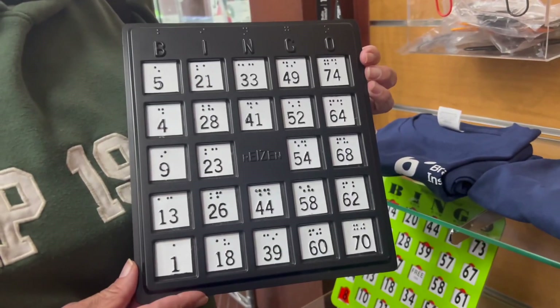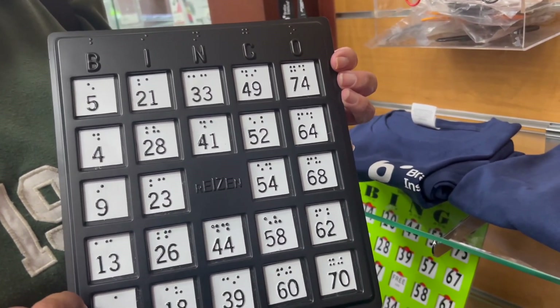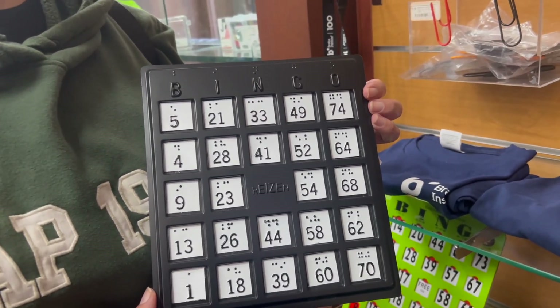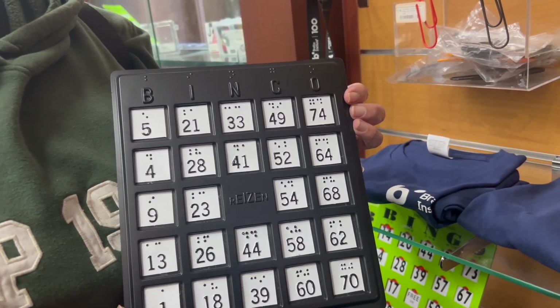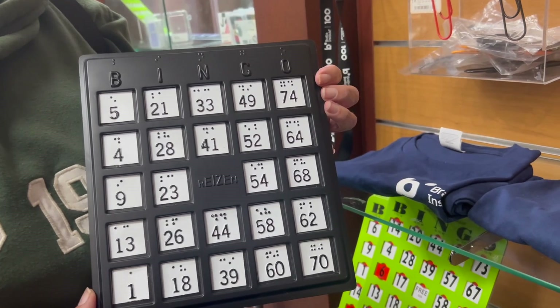Check it out guys, I've been looking for something like this. It's bingo with the numbers — raised numbers — and it also has the Braille dots for my Braille-reading people. That's a little bit of me, I'm learning. But that's the one I was looking for. I'm gonna check that item out.